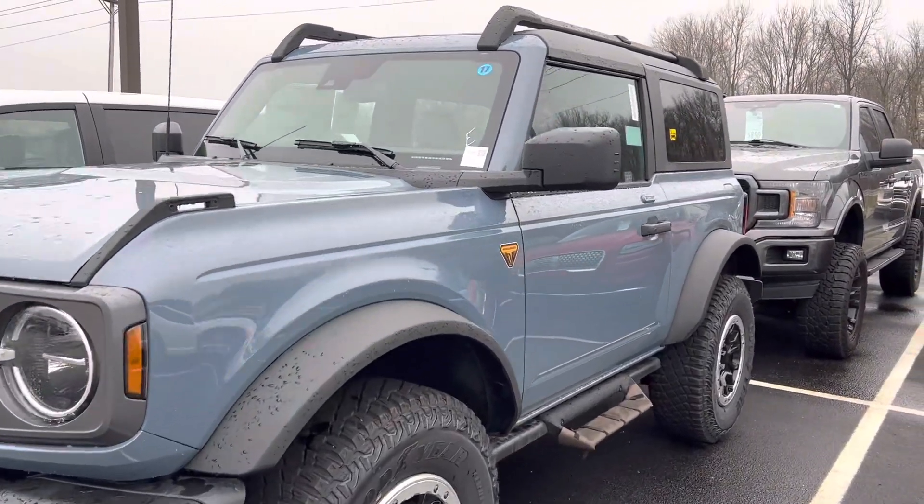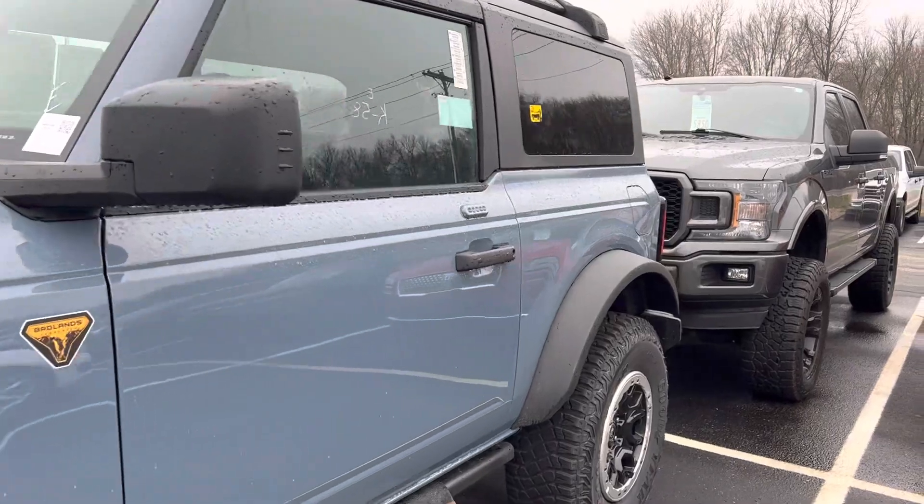Hi, it's Steve McCauley with Bill Estes Ford. I want to do a quick walk around video on this Bronco you were interested in.